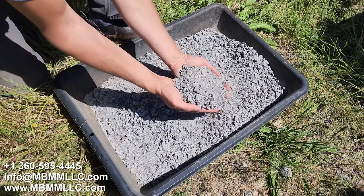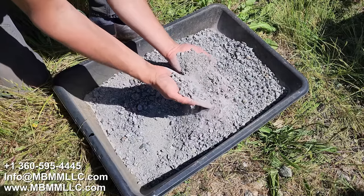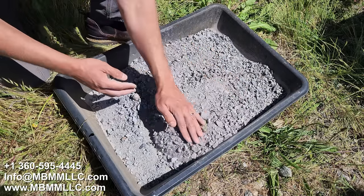Here's our concrete crushed down. I've got it set on the finest setting, so this is about as fine as a 6x10 will crush, and a little later in the video we'll open it up. But look at that beautiful aggregate.